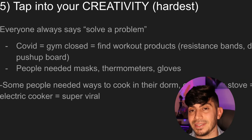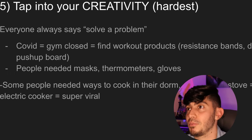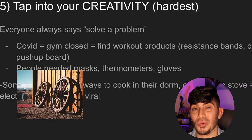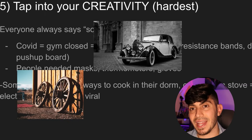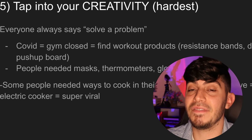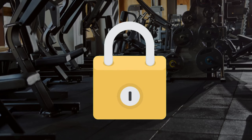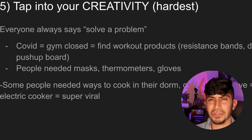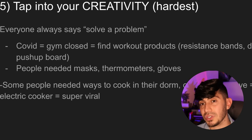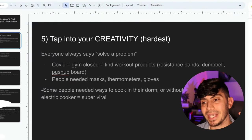The fifth and hardest way to find products is tapping into your own creativity. You could scour AliExpress, think about what people really need, or even invent a new product — go to a supplier and say you want to modify something. We have to tackle more precise problems because so many things have already been invented. A great example: when COVID hit and gyms closed, home workout equipment like resistance bands, dumbbells, and push-up boards really popped off. People also needed masks, thermometers, and gloves — those products got very hot during COVID.